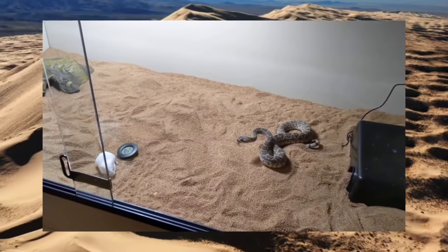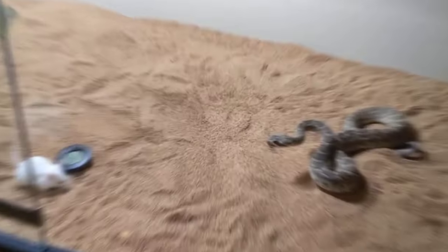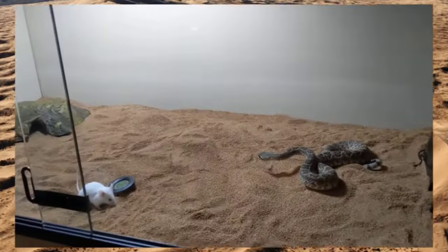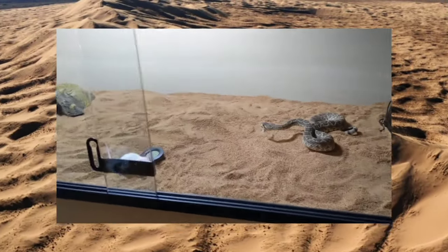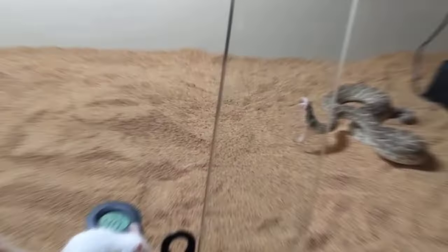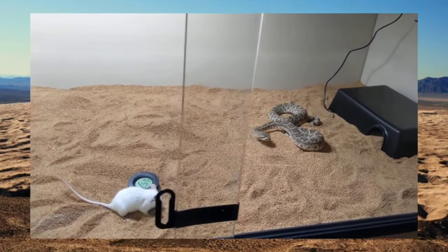Once a suitable target comes within striking distance, the snake lunges forward with lightning speed, delivering a swift and precise strike. Upon striking, Mojave rattlesnakes inject venom into their prey, quickly immobilizing it. They then use their powerful jaws to swallow it whole once it has been subdued. After consuming a meal, they may retreat to a sheltered location to digest, a process that can take several days.